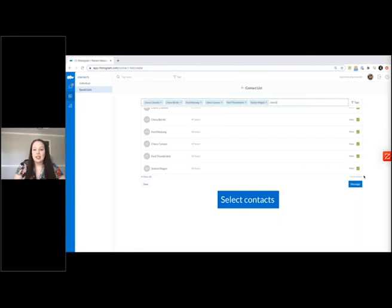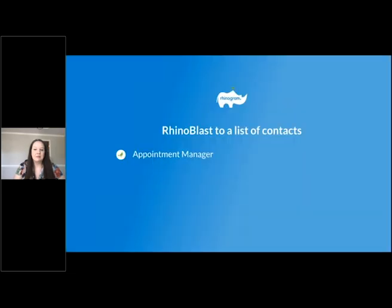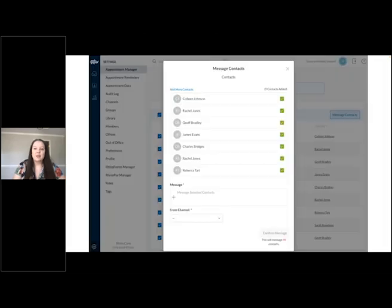When creating a new list, select the contacts you'd like to send the form to, give the list a unique name, and select the green save in message button on the right. This will bring up a message box similar to what you'd see on an individual profile page — craft your message using a template or the send form option. For the appointment manager, those who utilize appointment reminders are already familiar with this page. You can target all patients coming in on a given date and send a Rhinoblast. Select the patient boxes on the left and use bulk action message contacts on the top right.